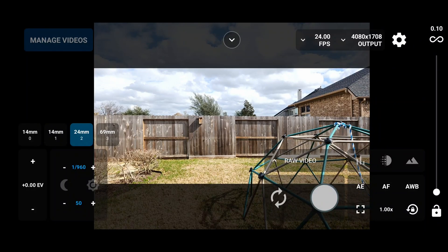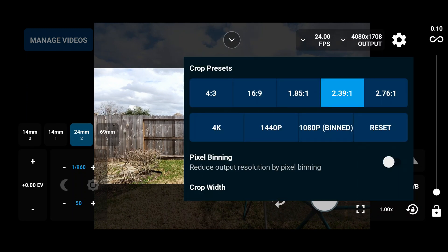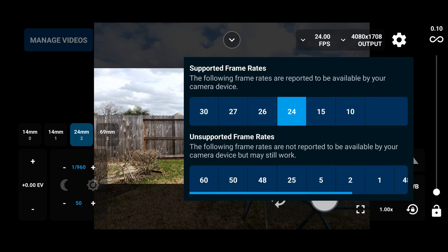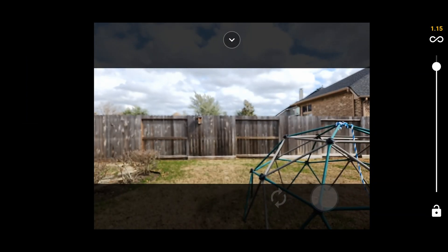Even using the free version, I have full control of the manual camera settings and 4K video size, which is amazing. I can also use my zoom and wide-angle cameras too, as you can see on the left side.